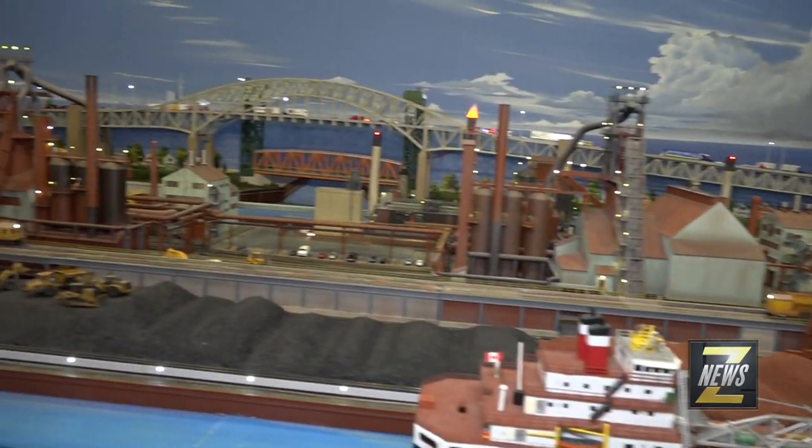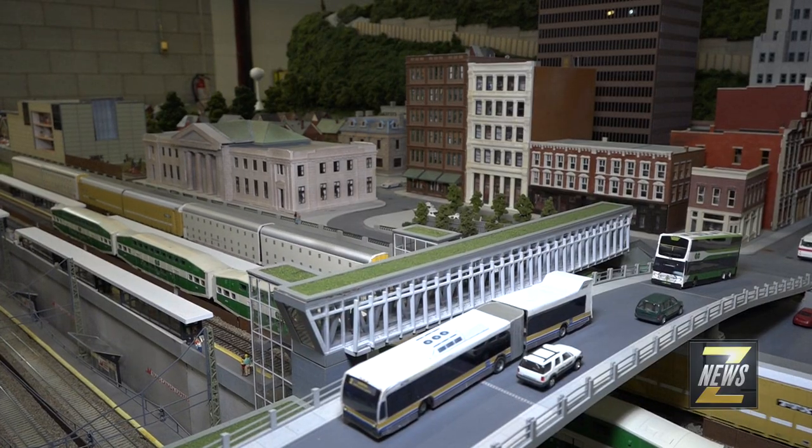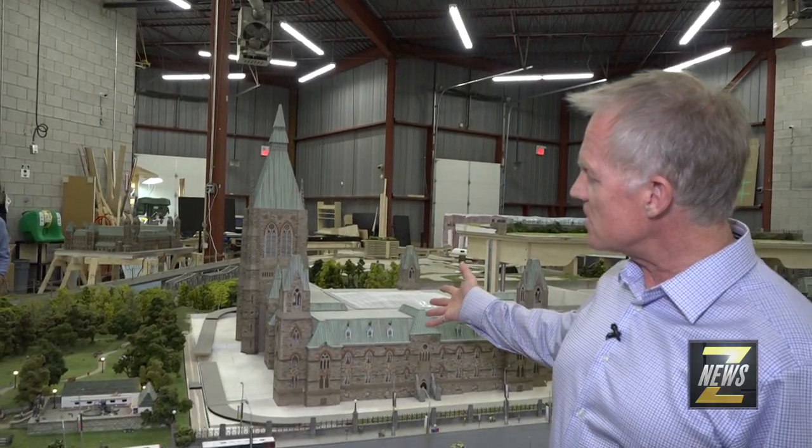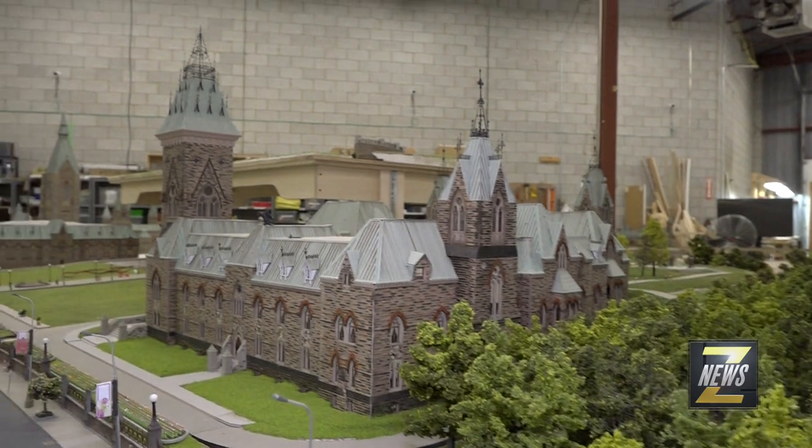This is the Dofasco steel mill in downtown Hamilton. Here we are now in our second warehouse. We're working on our Ottawa destination — here you can see the west block of the Parliament buildings.